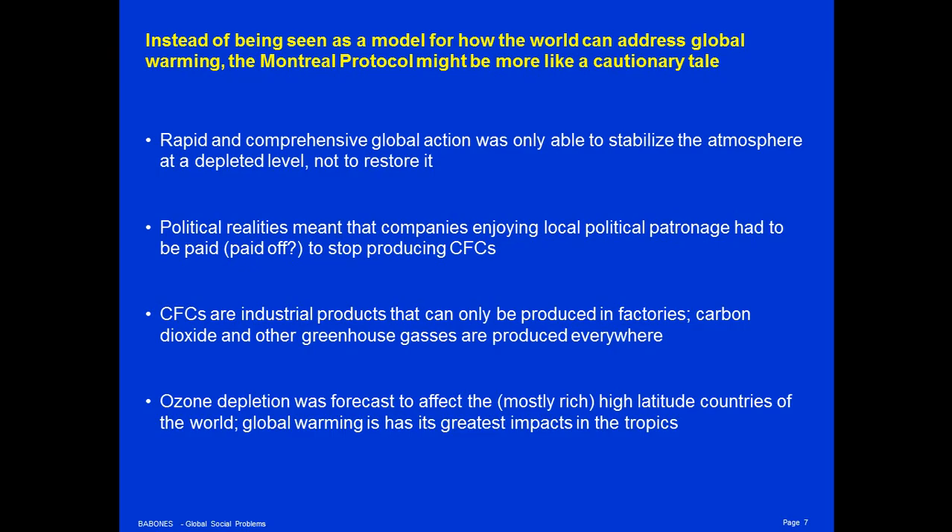Chlorofluorocarbons are industrial products that can only be produced at point sources in factories. After the Montreal Protocol, fewer than 200 point-source factories in the world that produced CFCs were individually identified for closure. Contrast that to the situation with greenhouse gas emissions — they're produced everywhere. Every single car, every power plant, every cow produces greenhouse gas emissions. Methane from cows is one of the main sources of global warming. It's hard to imagine closing down those literally billions of point sources of CO₂ and methane emission that contribute to global warming.